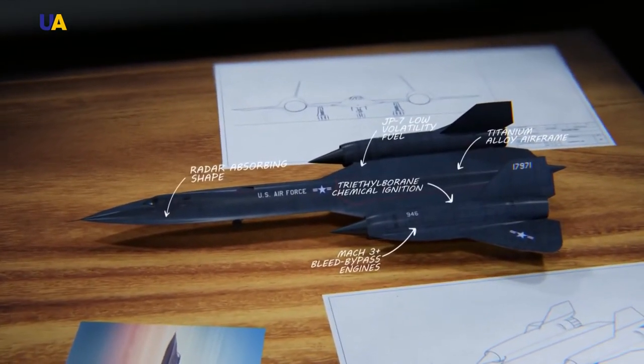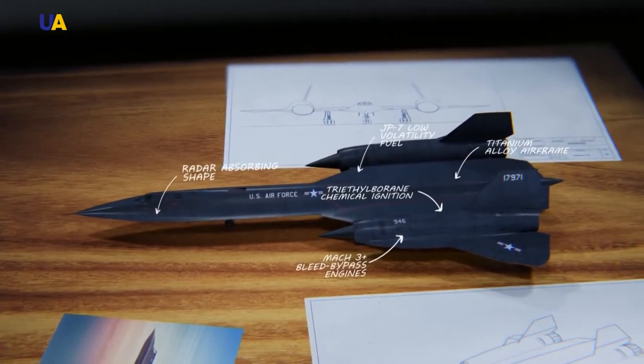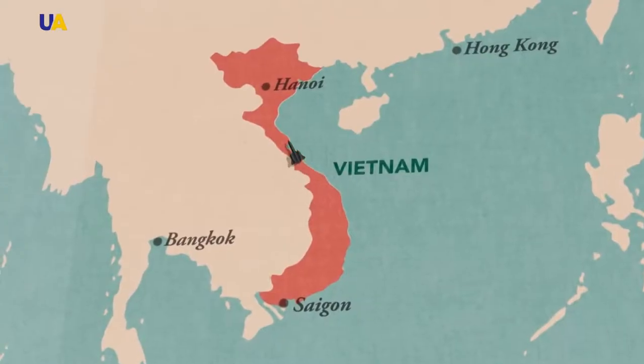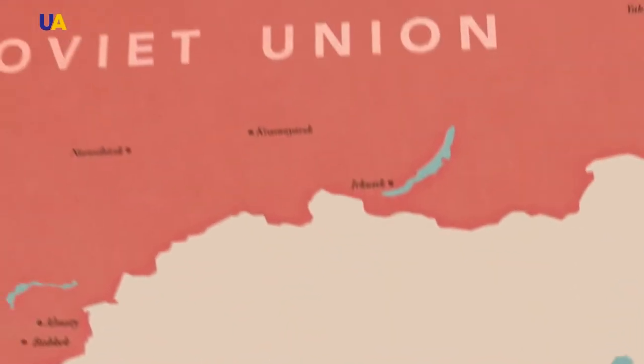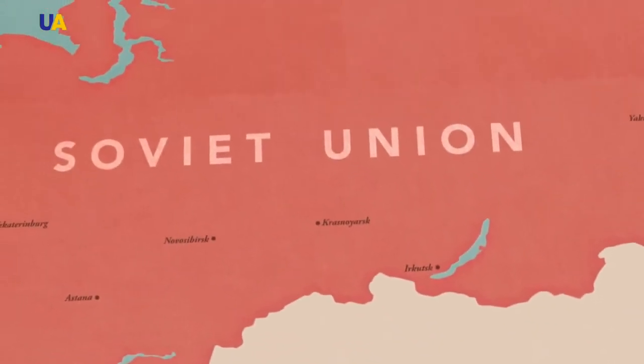It's no wonder that the predecessor of the SR-71 was called the Titanium Goose, as 85% of the aircraft was made from an alloy of that metal for the first time in the history of aviation.